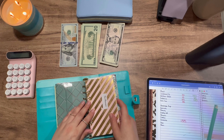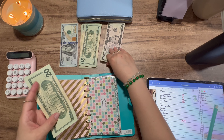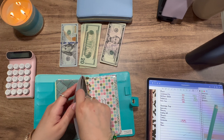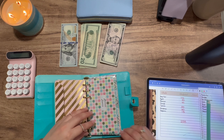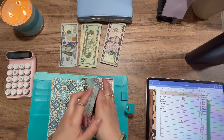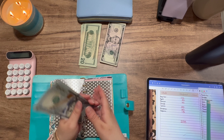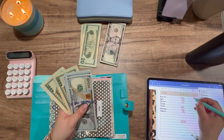So next is auto insurance and it's getting $30. I already took out the money that was in here, so it only has $30. Okay, so next is auto payment and it's getting $100. Now it has $540.